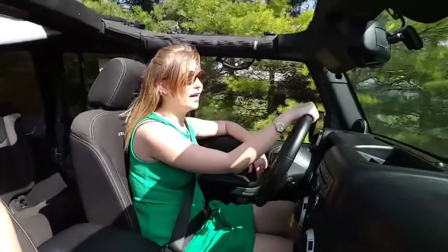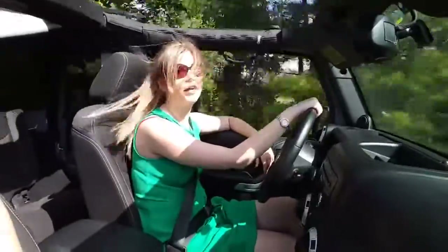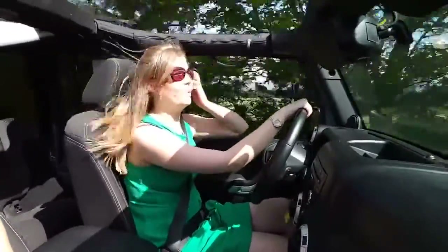Hey guys, Kathryn here with Shannon Doe Ford, and right now I am driving our 2014 Jeep Wrangler Rubicon. Let me just tell you, this thing is sweet.